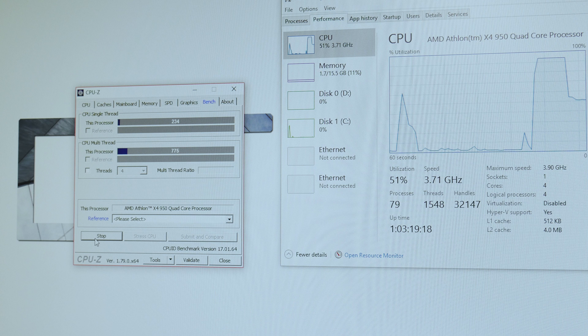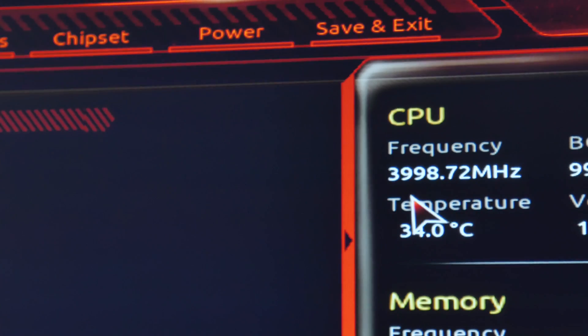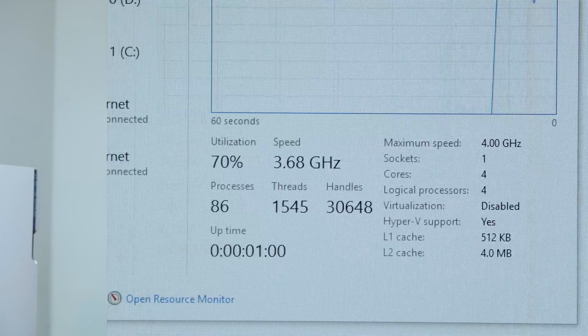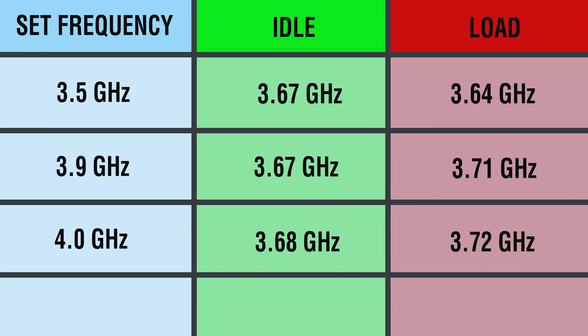I wanted to boost this up to 4 GHz, so I increased the voltage from 1.25V to 1.28V because it crashed at 1.25V. The BIOS read 4 GHz, but when I loaded into Windows it did not read 4 GHz. While under load it got nowhere close to 4 GHz — at idle we were sitting at 3.68 GHz and under load it was only at 3.72 GHz.